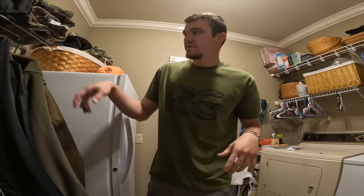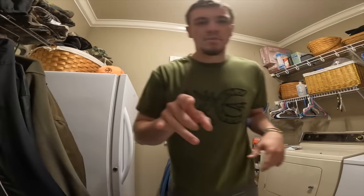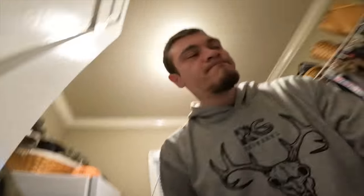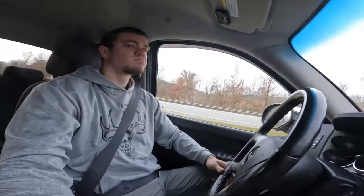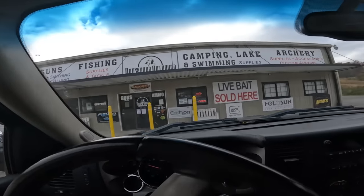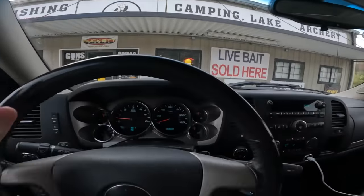But before we go anywhere I'm gonna have to get me a coat because it's cold outside. All right, we're ready - we're going to the gun store. Heading into old Badwoods. Haven't been here in a little bit but about time.